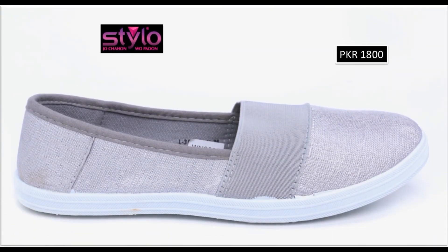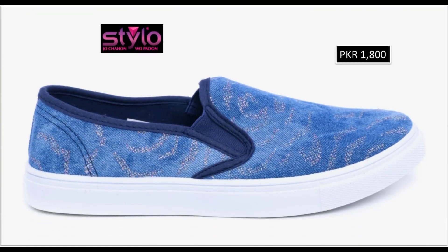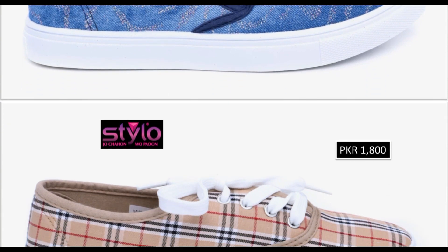And if you are interested to buy any shoes out of this collection, then just go to the description box of this video where you will find the link of that site through which you can easily order and do online shopping. Style ki outlet per agar aap visit karein to wahaan per bhi aapko yehi collection milegi.